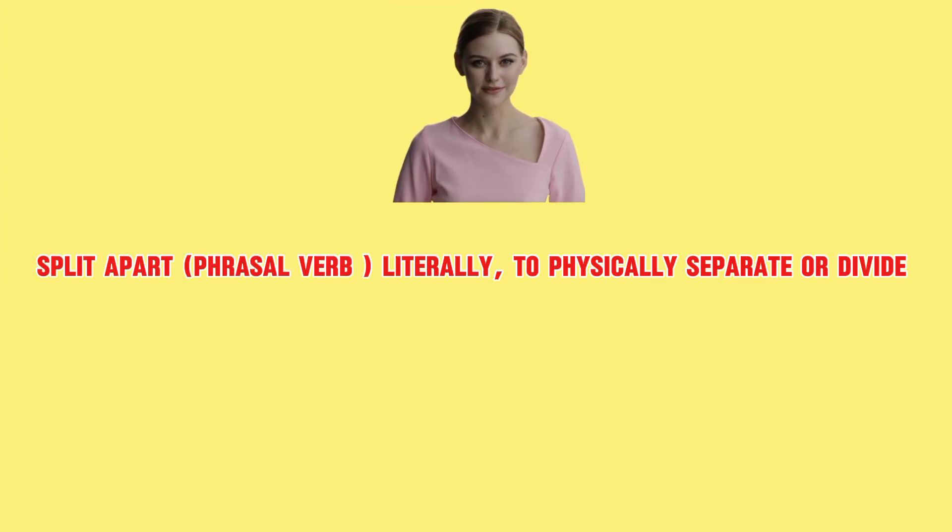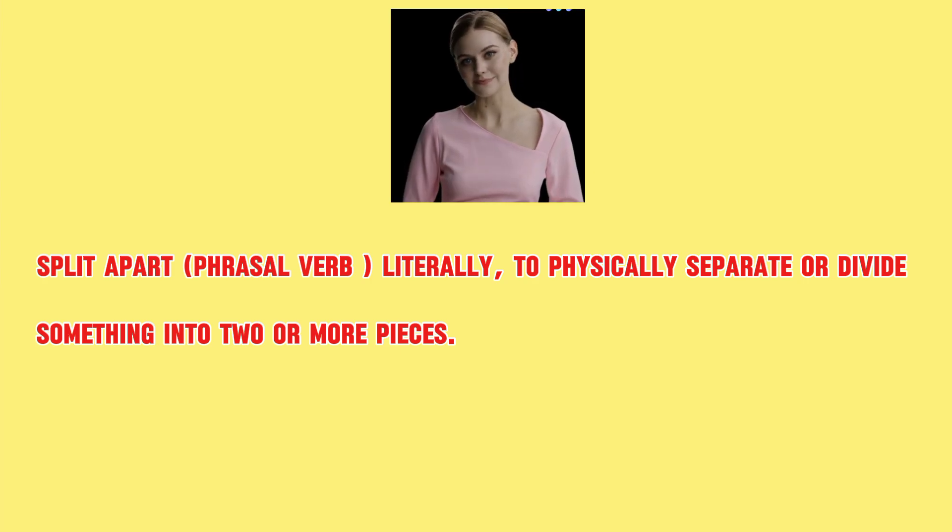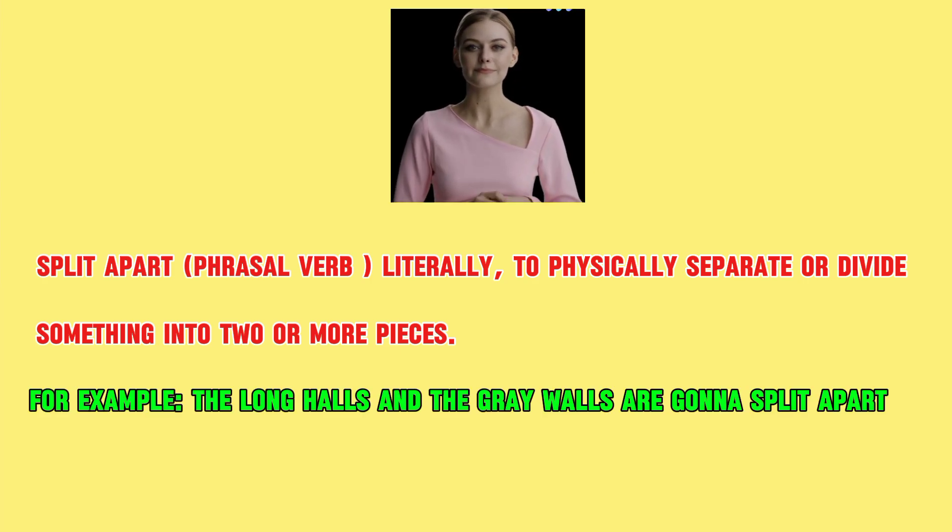Split apart. Part of speech is phrasal verb, which means literally to physically separate or divide something into two or more pieces. For example: the long halls and the grey walls are gonna split apart.